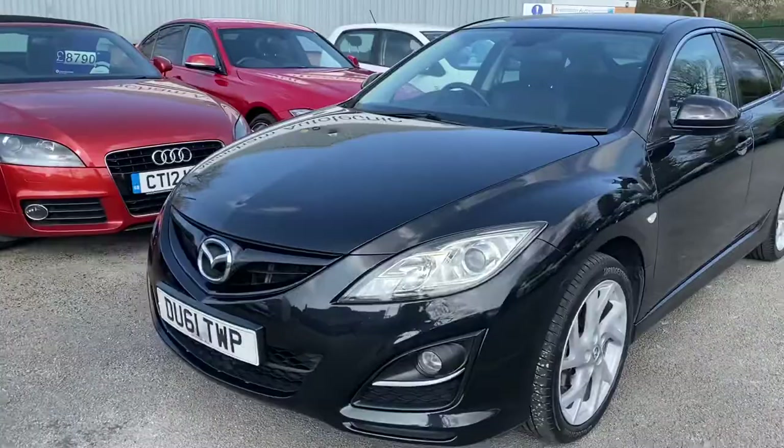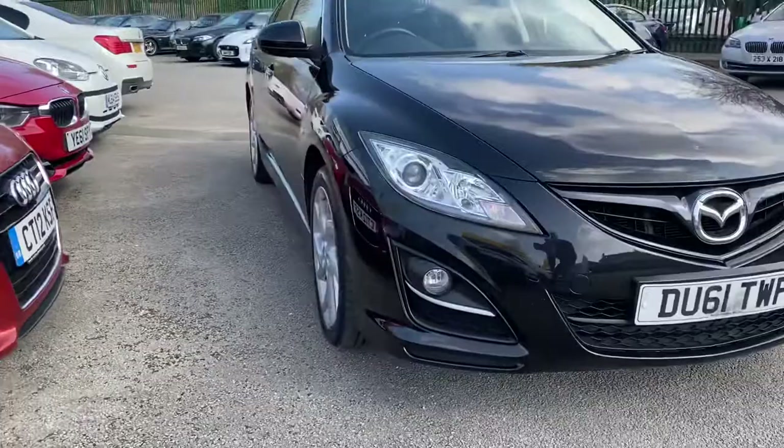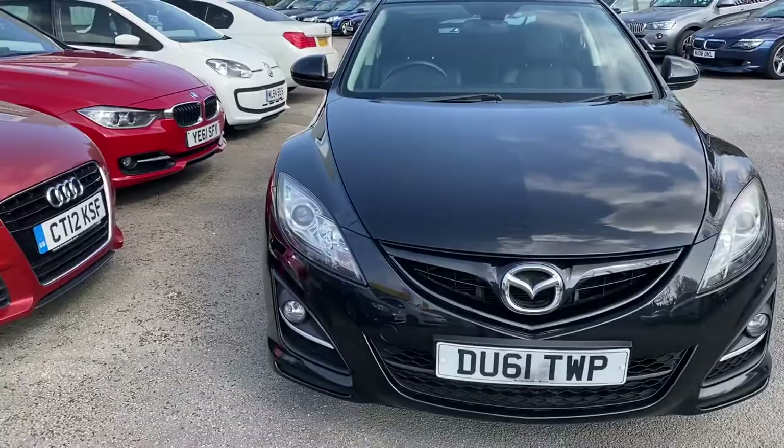Just the one former keeper, so two in total. The last owners had this car since 2013. They've absolutely cherished it. No expense spared in terms of service history.